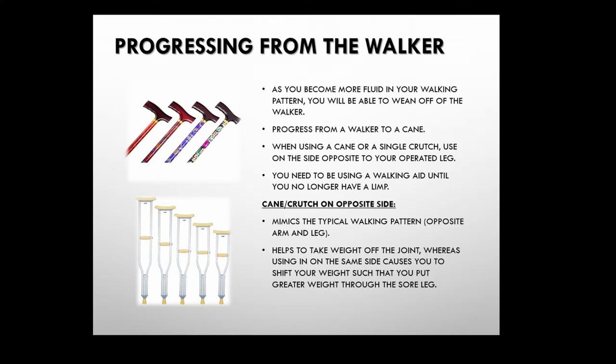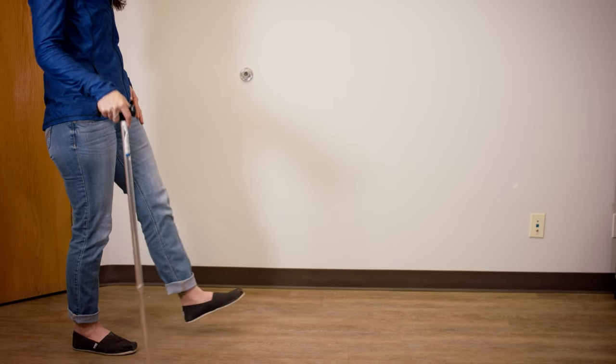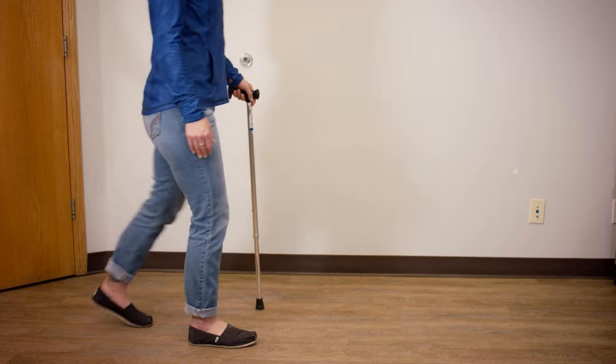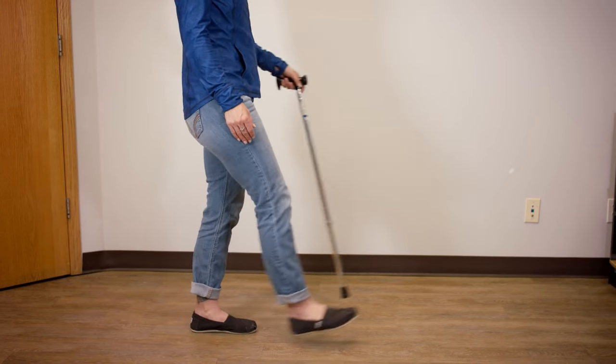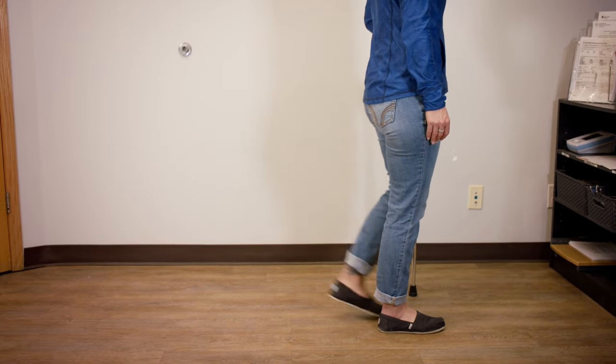One of the biggest questions we get is when can I switch from my walker to a cane. That will vary per person, but once you're feeling steady on your feet, give it a try. The most important thing to remember is that the cane needs to be in the opposite hand to your surgery side — right surgery means cane in left hand, left surgery means cane in right hand. When using the cane, move your cane and operated leg at the same time to displace pressure through the cane, then follow through with your non-operated leg.